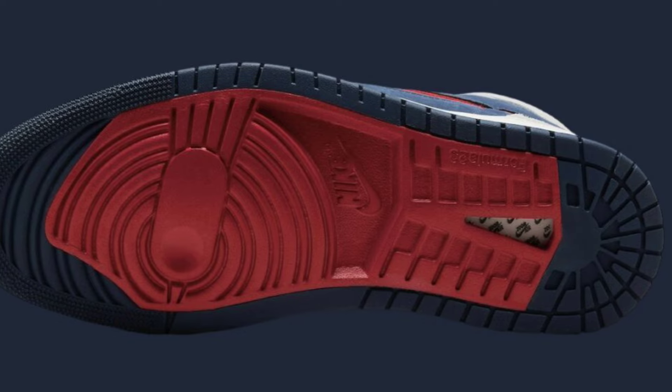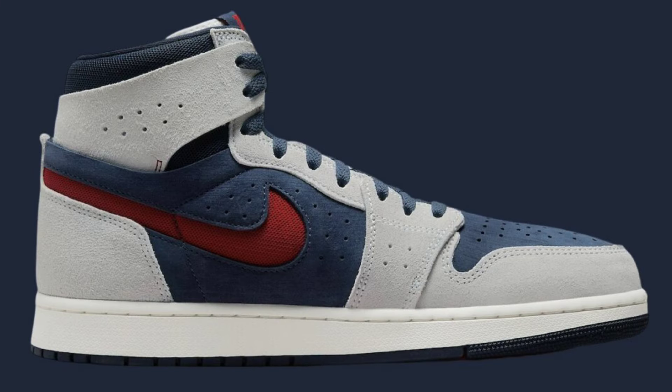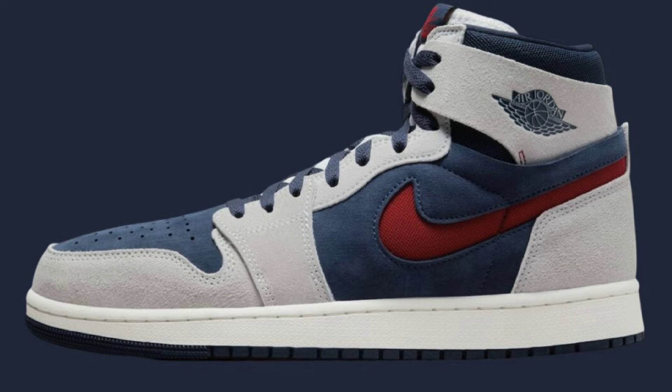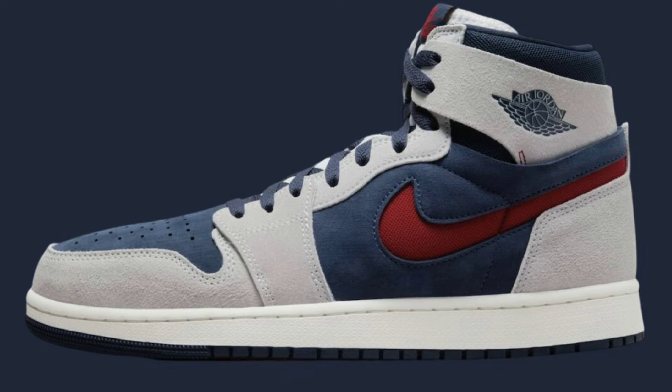Jordan Brand is gearing up for the 2024 Olympic Games with the release of the Air Jordan 4 and bringing back the iconic Air Jordan 6 Olympics that originally debuted in 2000. Now we have a new colorway on the Jordan 1 Zoom Comfort 2, releasing in July for a retail price of $150. They feature Midnight Navy, Varsity Red, Neutral Gray, and Summit White. Let me know what you guys think about the Comfort 2s and do you like this colorway.